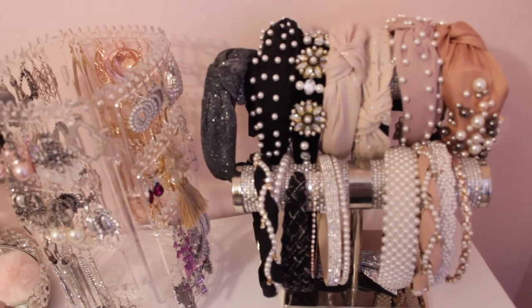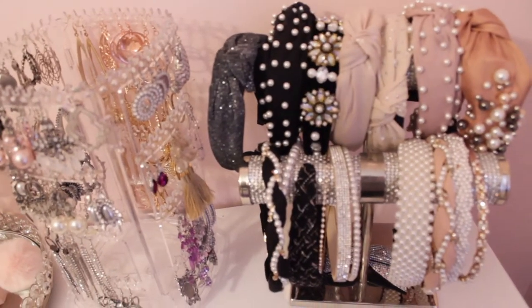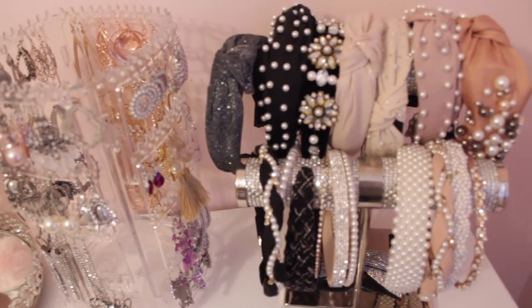I thought it was super cute to buy a bracelet holder and store my headbands on it, because they were just all in a drawer and I wasn't really using them as much. Moving down below, I'm not going to open this up because it's pretty messy in there — just random stuff.